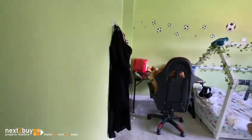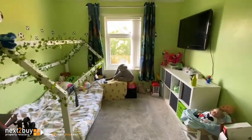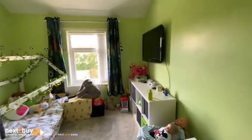Bedroom two. This is the smallest bedroom.